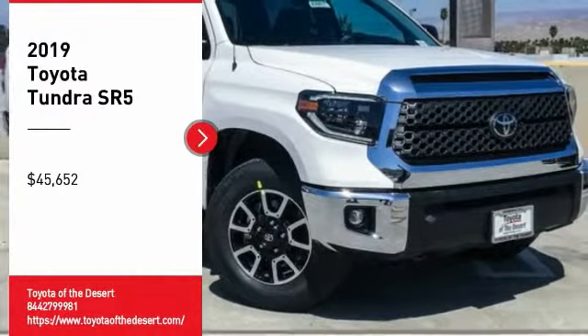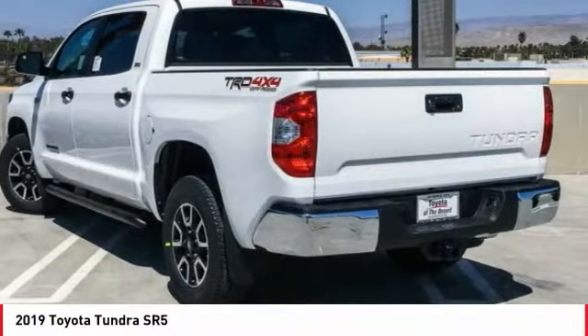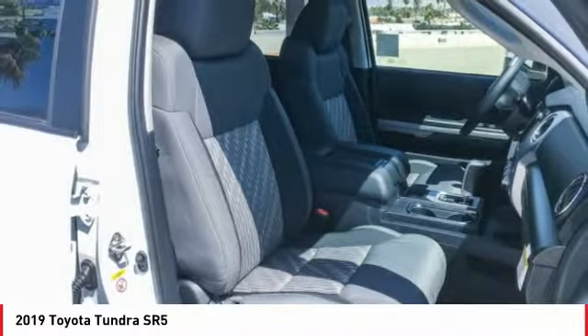Make a great choice today with the 2019 Tundra. The Tundra has a number of unique features useful for those using it as a work truck, including extra large door handles, a deck rail system, and an integrated tow hitch.